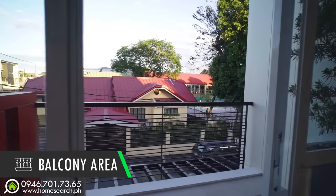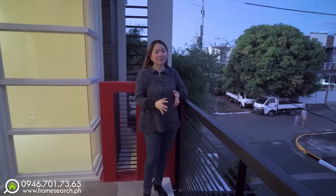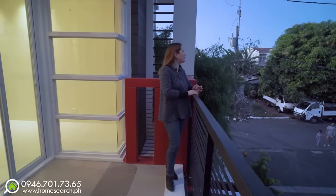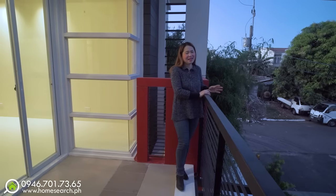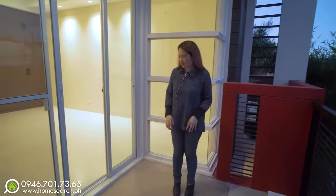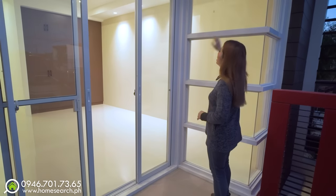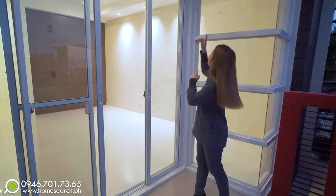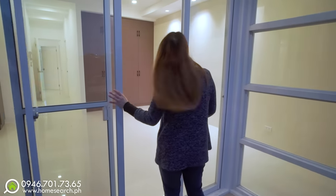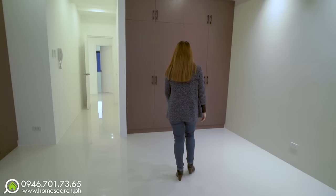Ganda ng balcony kasi medyo malaki rin siya. At ang maganda sa subdivision na ito, ang lapit lang sa South Mall — mga 3 minutes away nasa South Mall ka na. Kaya kung mag-grocery ka, very accessible. Pwede kang maglagay dito ng mga outdoor chairs. Maaliwalas dito during daytime kasi puro glass. Tapos may mga provision din for CCTV — nakita ko yung mga lagyan ng CCTV.